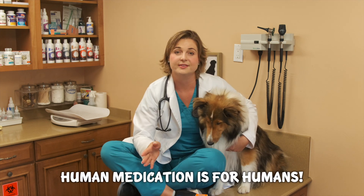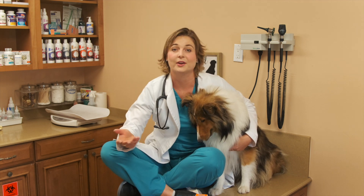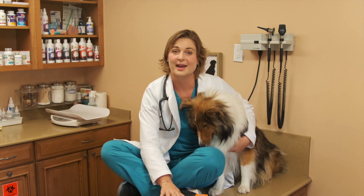Veterinarians have their own NSAIDs, like Rimadyl, Carprofen, or Meloxicam for cats, that we will prescribe for your pet. So don't give them Advil.